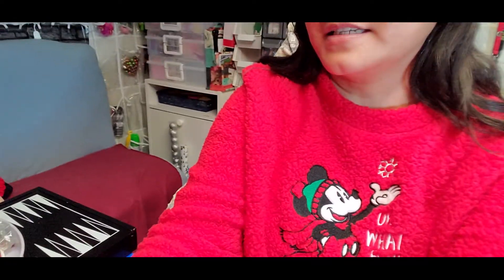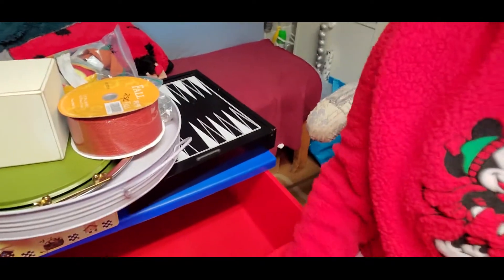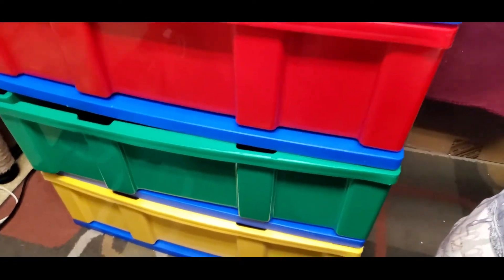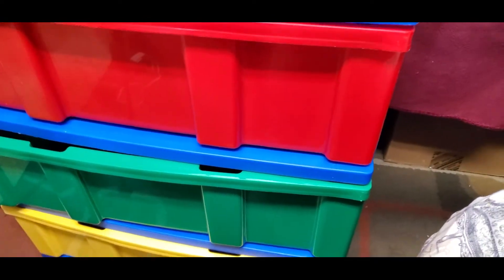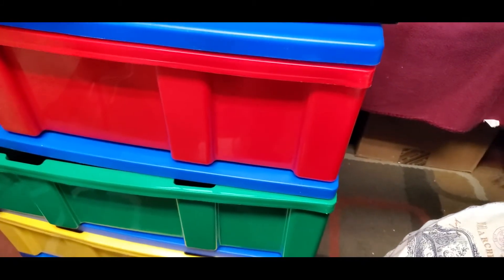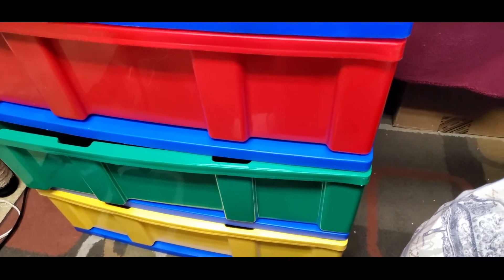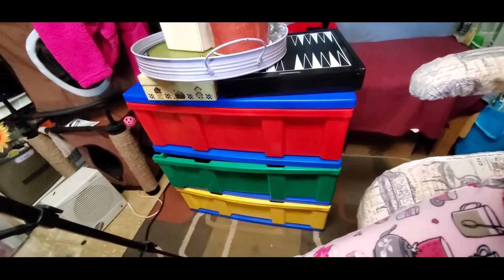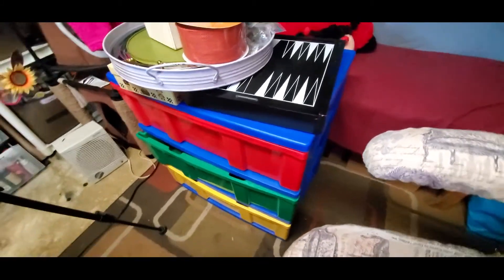The last item I picked up from the thrift store is this three-drawer organizer. It looks like a kids' toy organizer, but I don't mind the colors — I picked it up for organizing stuff in my basement. I only got it for three dollars. Let me give you a closer look — isn't that cool for three dollars?